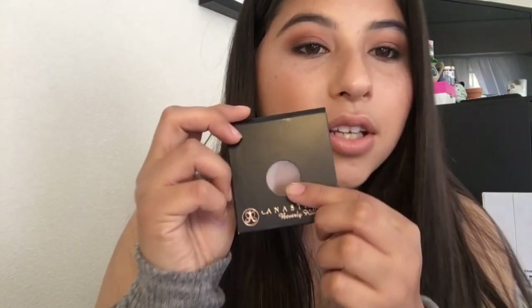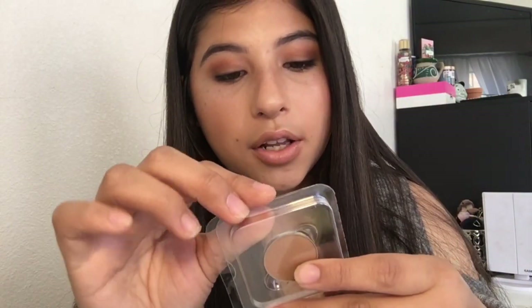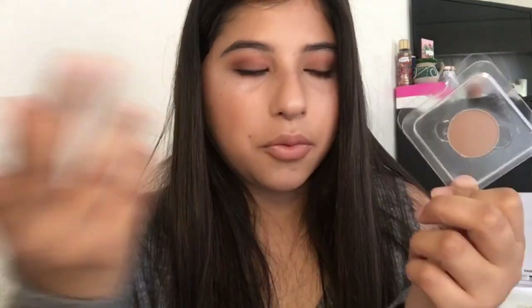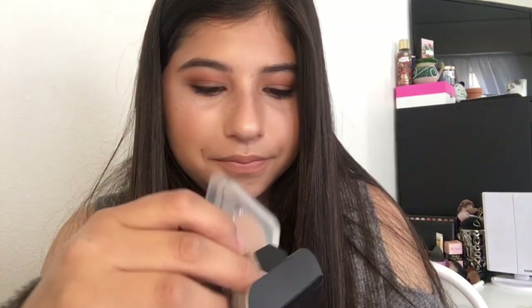I also found an Anastasia Beverly Hills single eyeshadow in the color Fawn, which I think was $3.99. There were more singles but they were all in Fawn, so I only picked up one since I don't need twenty of the same shade. I haven't used this one yet, but for $3.99 for an Anastasia product — that's incredible.